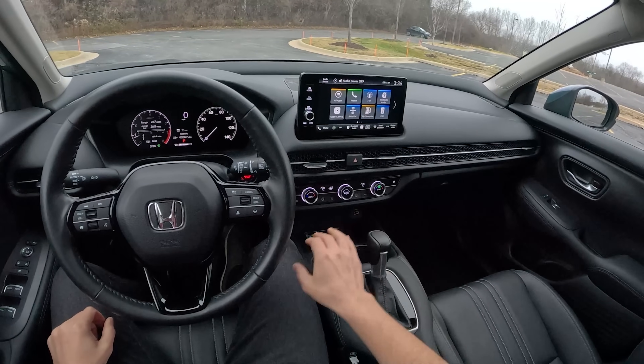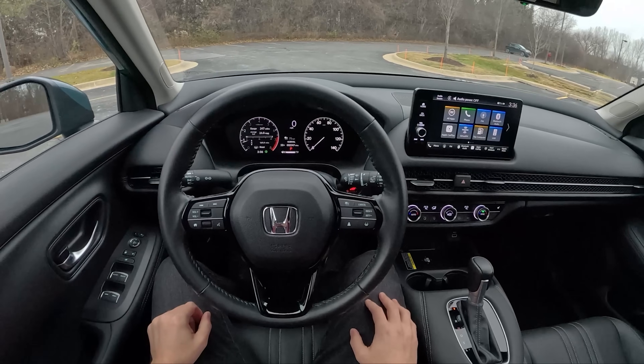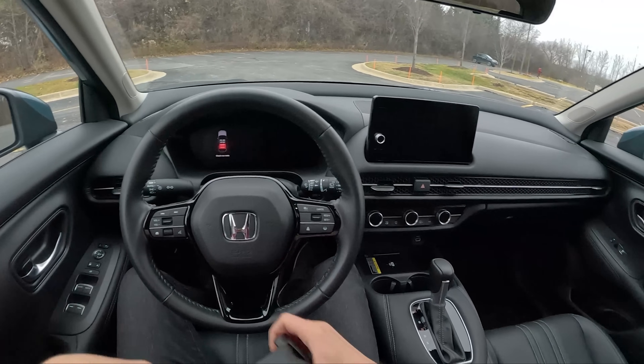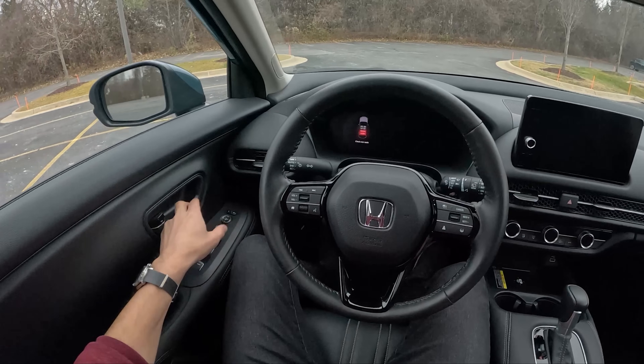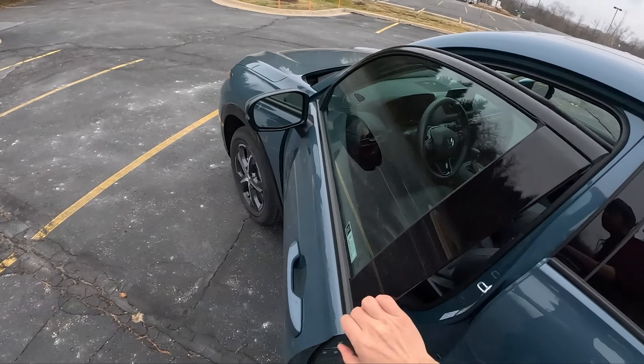Alright guys, hopefully that's given you a good idea of what the HR-V looks like inside and out and what it's like to live with. Feel free to go check out Substitute Topher's review on this car and let me know if you guys have any questions in the comments. Thanks for watching — we'll see you in the next video.